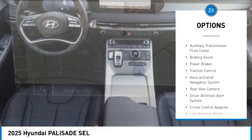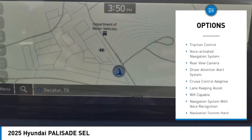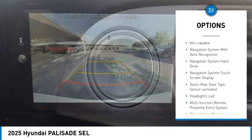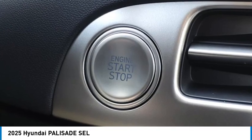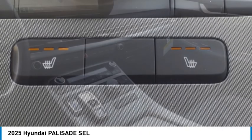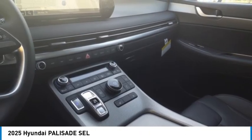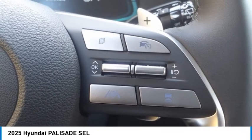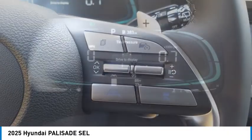Here are some of this vehicle's great options: power windows with safety reverse, remote engine start, stability control, auxiliary transmission fluid cooler, braking assist, power brakes, traction control, voice activated navigation system, rear view camera, and driver attention alert system. This vehicle offers reliability and good looks at a great price, so come in and take a test drive today.